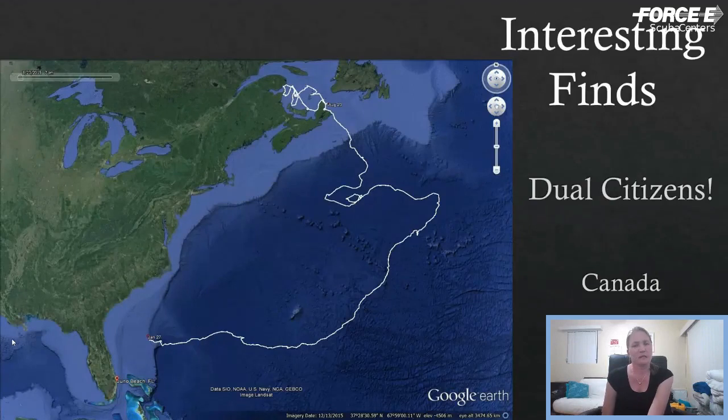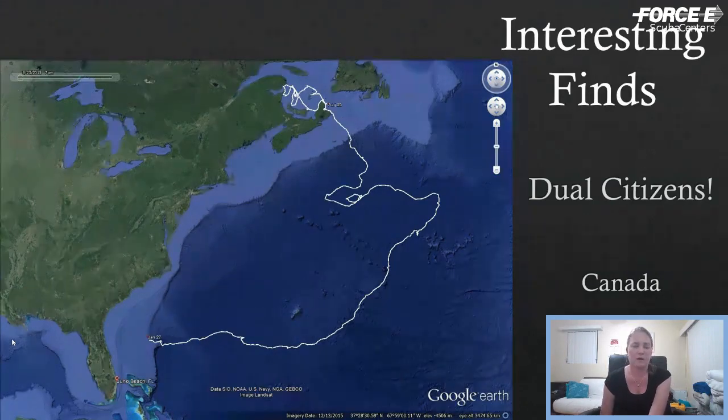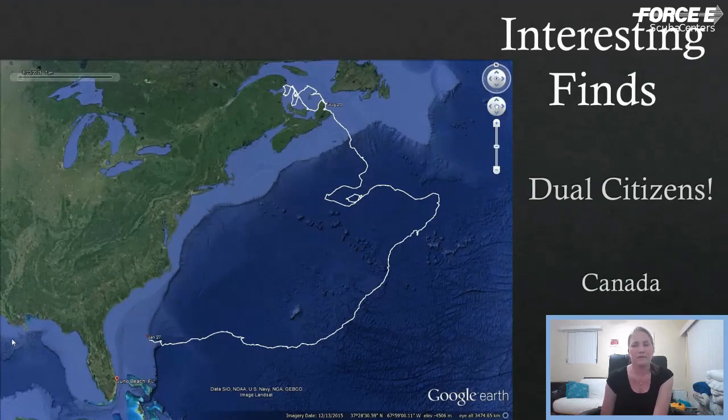We also share turtles with Canada. The Canadian Sea Turtle Network does tagging in-water off Nova Scotia. We found one of their turtles nesting on the beach in Florida, and they've found three of the turtles we tagged on nesting beaches in Florida up in their foraging grounds. They also find turtles up there that were tagged on nesting beaches in Trinidad, French Guiana, Suriname, and St. Croix — quite a variety.